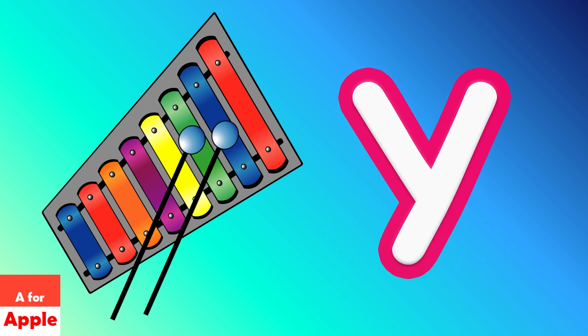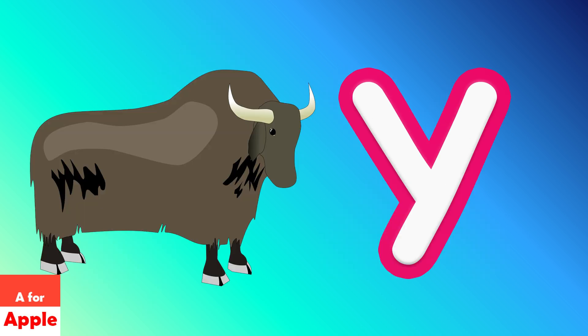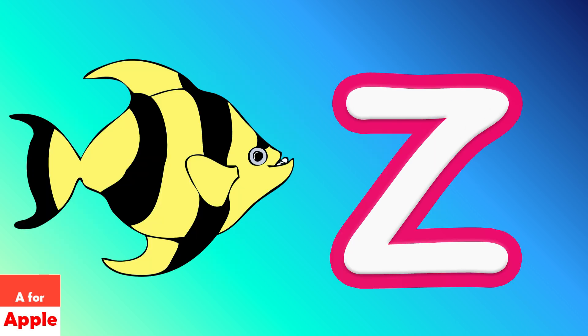X for telephone, Y for yard, Z for zebrafish.